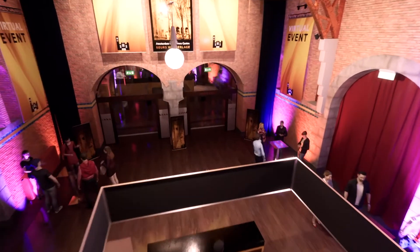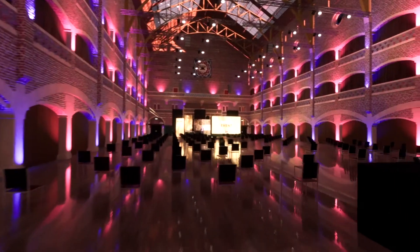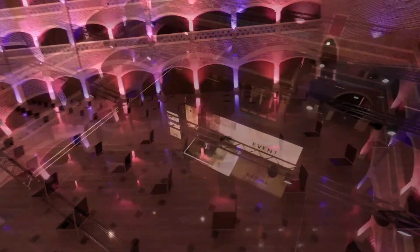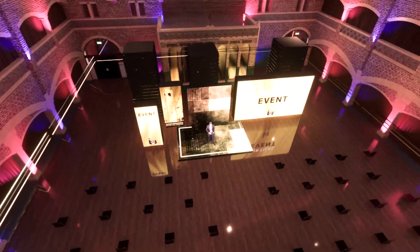I hope this gives you a good idea of all the things we can offer in our virtual venue and that it offers the same rich experience as our actual venue, only from the comfort of everybody's home. If you have questions, feel free to ask at any time and I hope to speak to you soon.